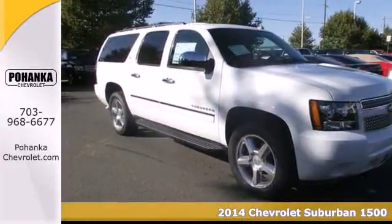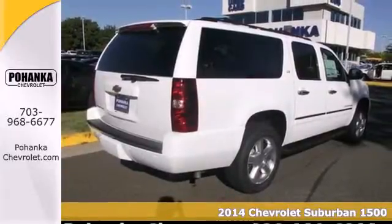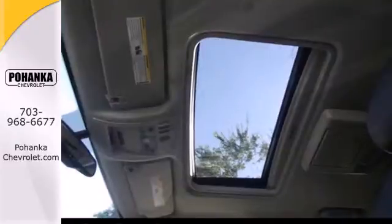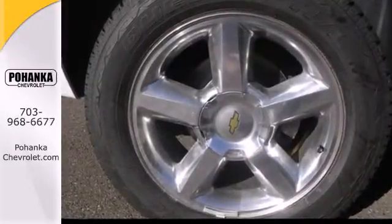Here's a 2014 Chevrolet Suburban. This large SUV has a long-standing history of spaciousness and legendary capability. It doesn't compromise with features like a V8 engine, fully automatic headlights and keyless entry.